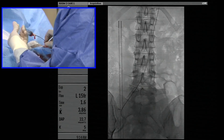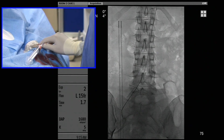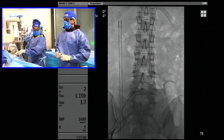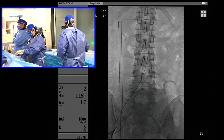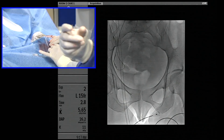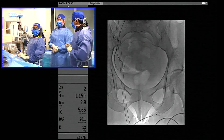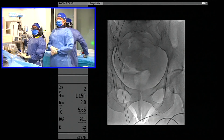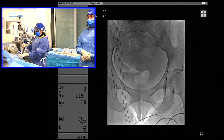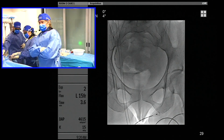Fluoro time is something to be concerned about, especially in the younger female population. However, the advantages of radial access far supersede any potential minimal increase in fluoro time. There's contrast sitting right next to the catheter tip — you're going to get a little spasm. We're going to back the parent catheter over the microcatheter. You can see the washout of the contrast. We're going to give a little nitro to minimize or get rid of the spasm.